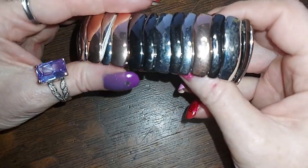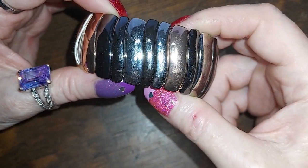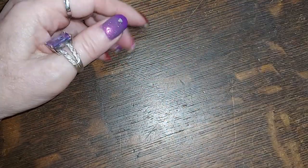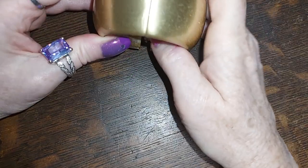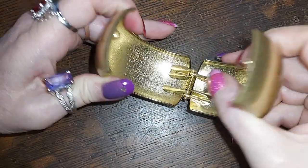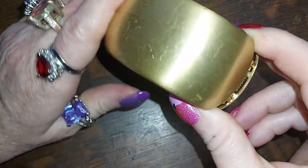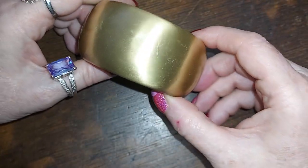We have some nice bracelets here. This one is rose gold, silver tone, and black — perfect stretch, still has a tag on it. Here is another one, all brushed gold tone, very pretty and in perfect shape. Well, it's got a little bit of scratches but that ain't no big deal.